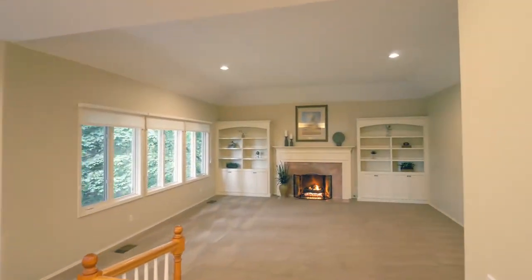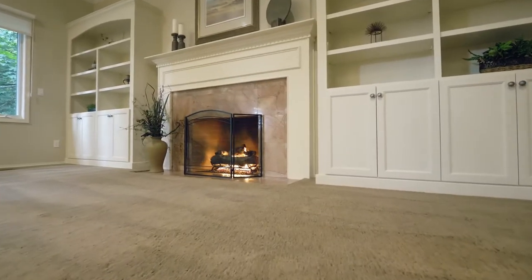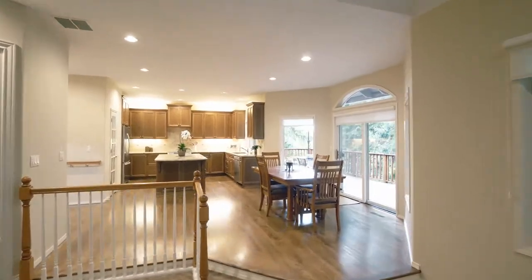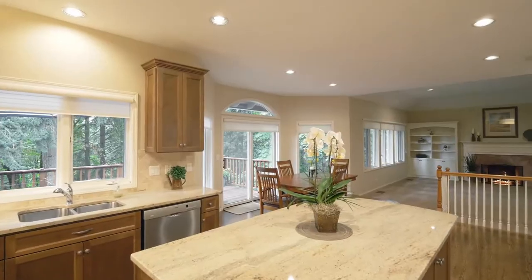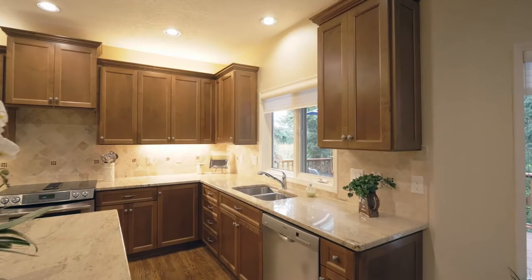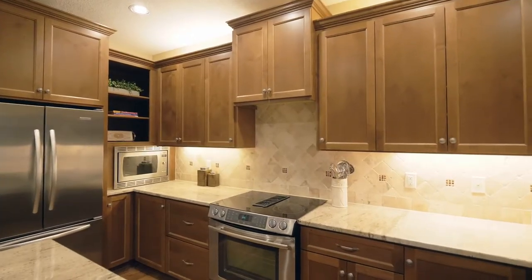An expansive great room with walls of windows, built-ins, and a marble surround gas fireplace opens to the fully remodeled kitchen. It features deluxe stainless steel appliances including Bosch and Jenn Air, granite counters, solid wood cabinetry, a pantry, and extensive cabinet lighting.